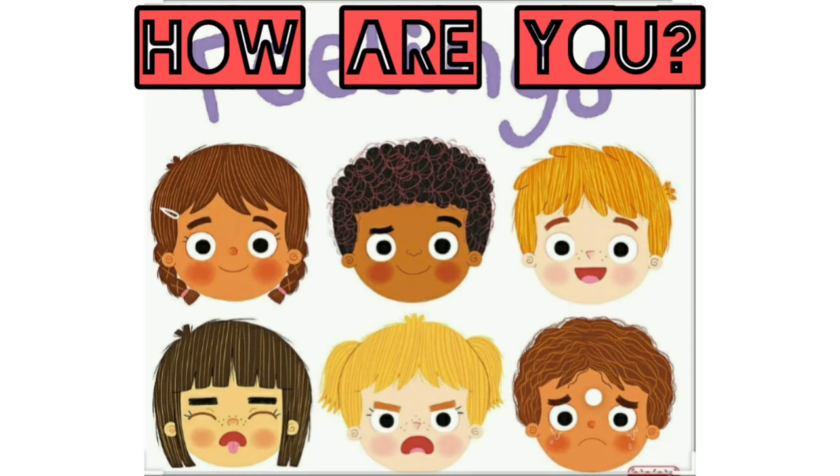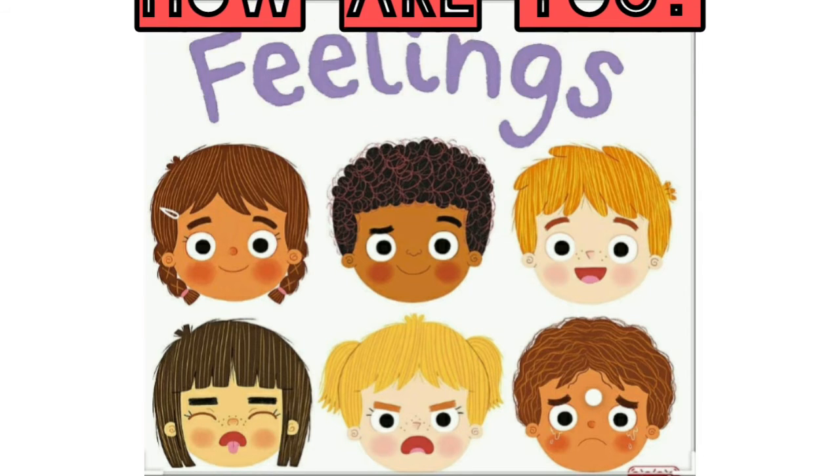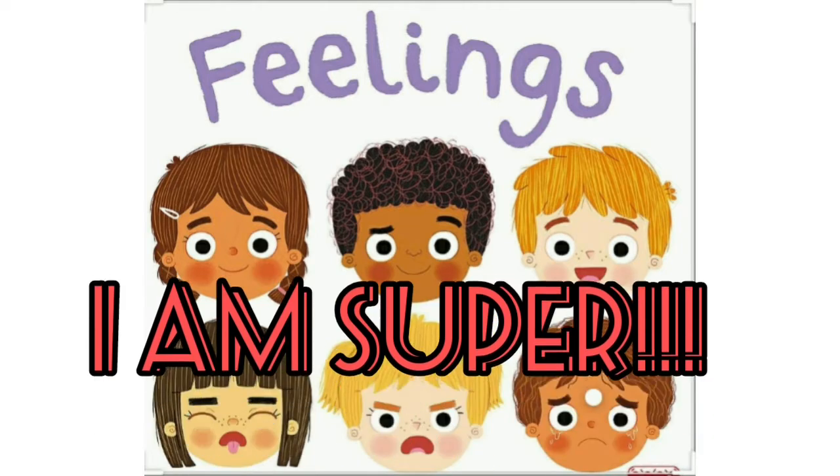Are you happy? Sad? Maybe you are sleepy. I am super!